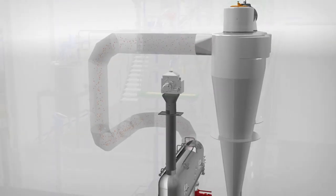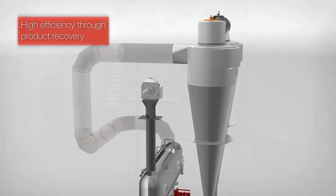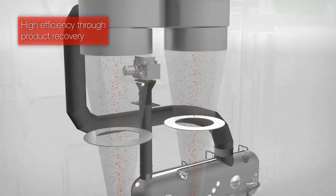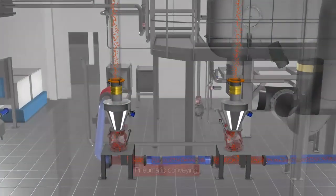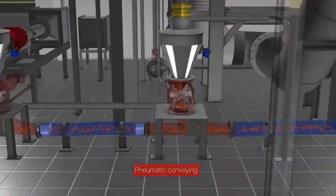JTEC focuses on continuous improvement of their process concepts. Every project is handled with a personalized approach, resulting in highly efficient solutions based on the latest technologies.